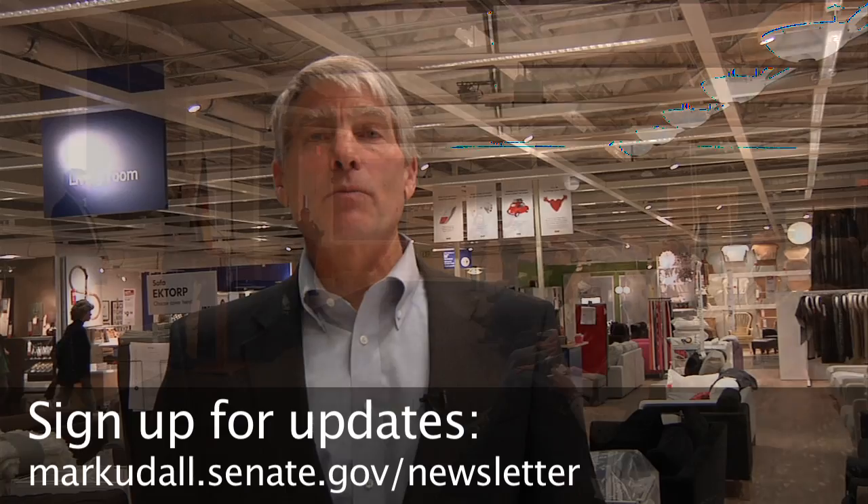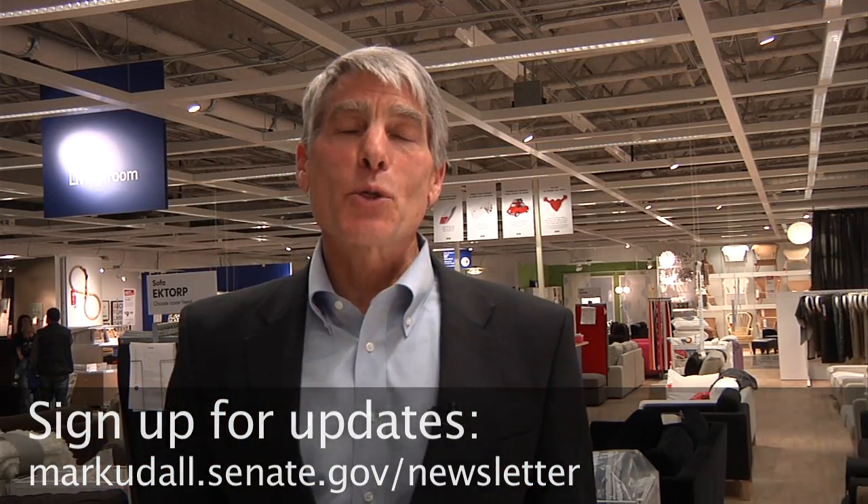Come with your questions, your comments. I'm eager to hear what you have to say so I can be the best United States Senator I possibly can be.